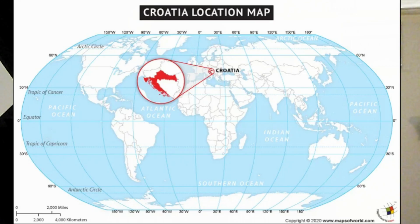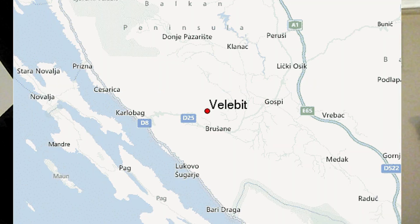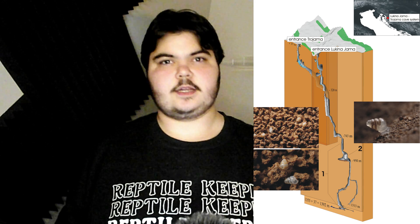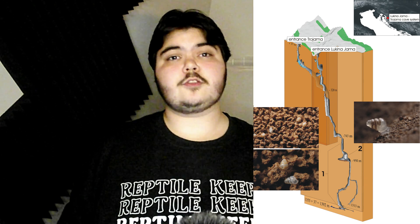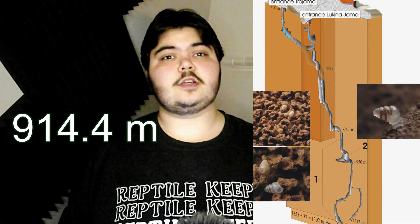As mentioned before, this snail has only been found in Croatia — specifically West Croatia, and even more specifically, the Lukina Jama-Trojama cave systems, at 3,000 feet below the Earth's surface.